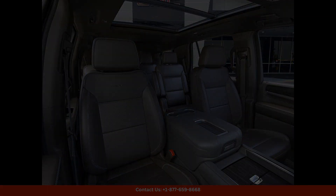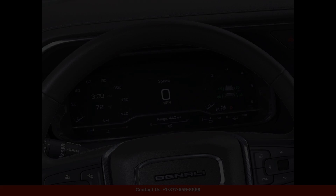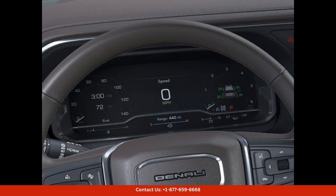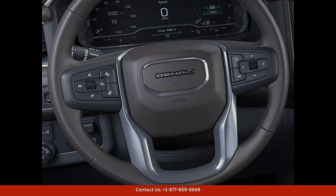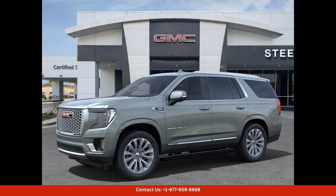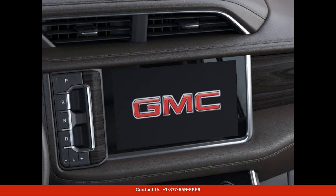Perfect for tackling any road or terrain with ease, the spacious interior is crafted with high-quality materials and offers ample room for passengers and cargo. The Yukon Denali is loaded with advanced technology and safety features to enhance your driving experience.